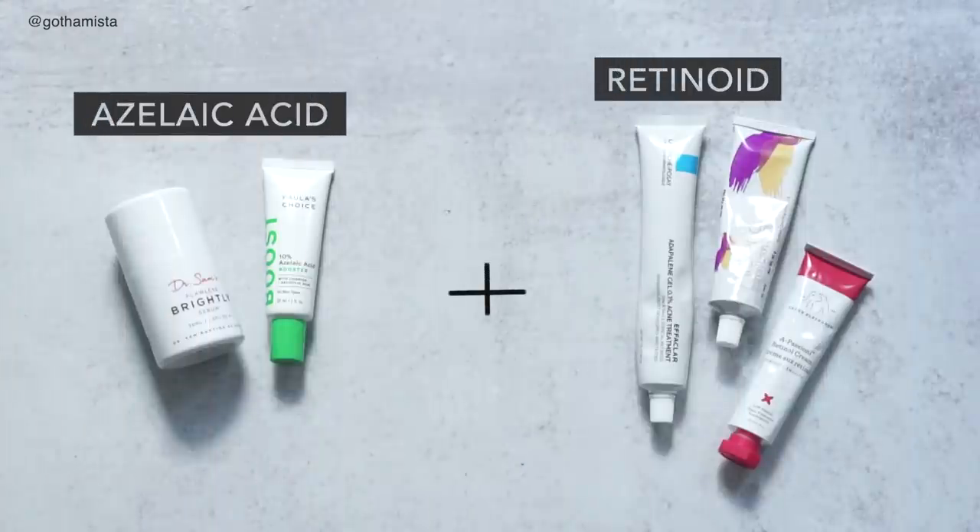Let's talk about retinoids — specifically the stronger, more concentrated retinols, adapalene, or prescription retinoids like tretinoin. These can cause many side effects, especially when we start using them. If you're someone with very sensitive skin who felt that stronger prescription retinoids were off limits, a very underrated partner that can really help alleviate those side effects when you start off is azelaic acid.